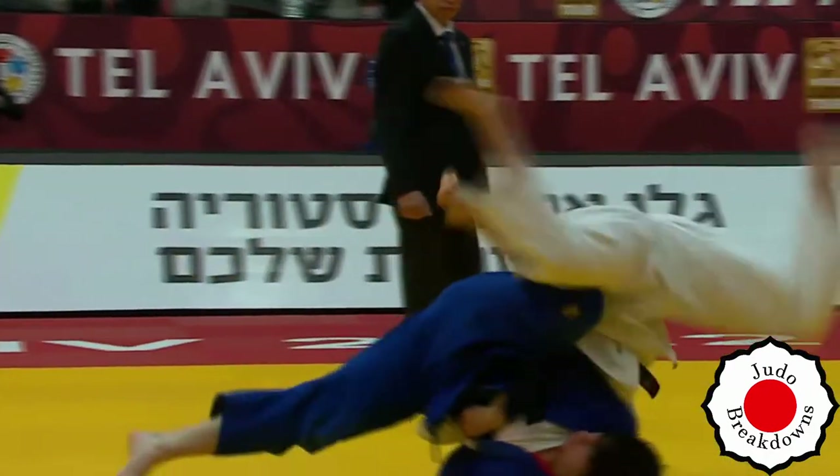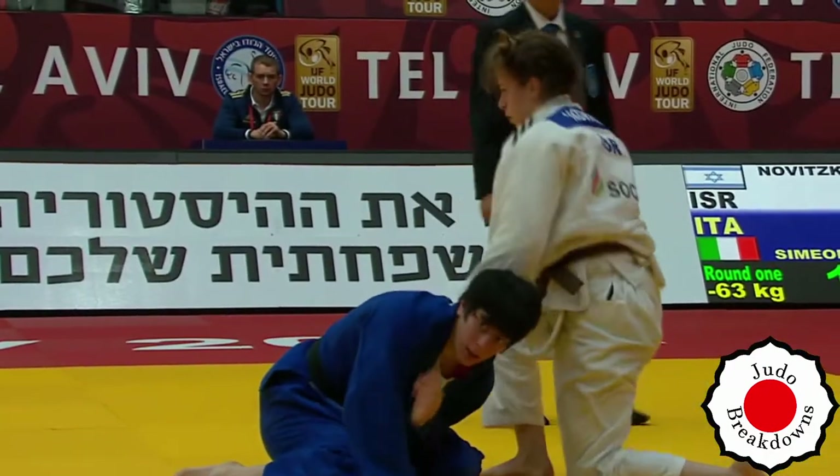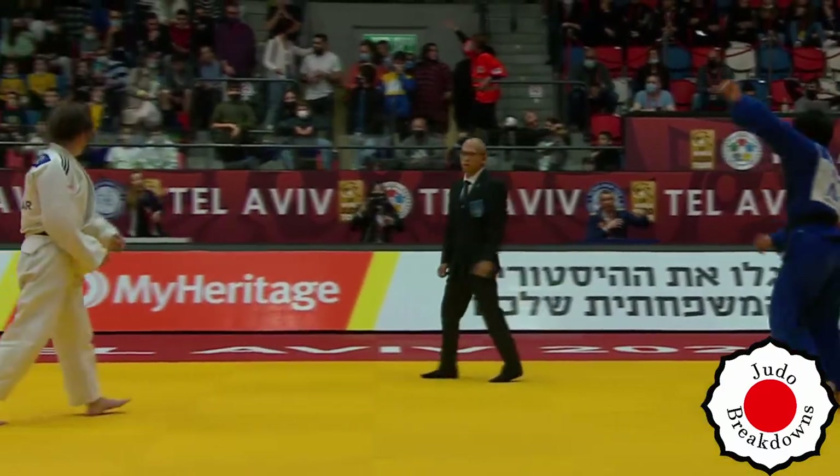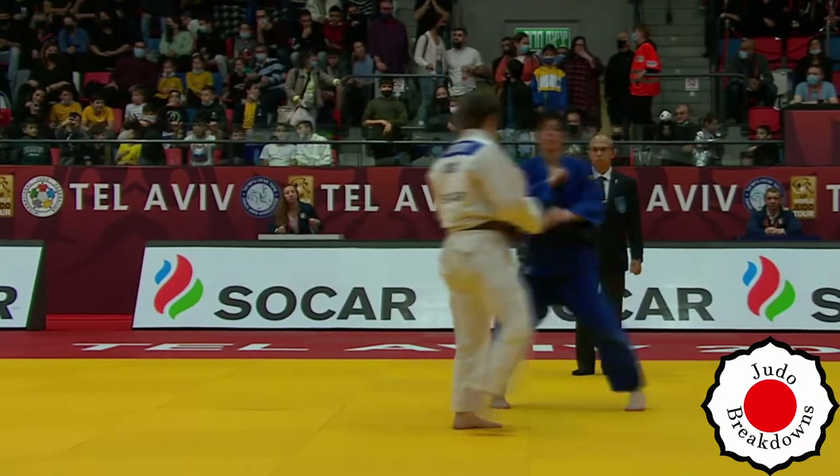Nadia turns it around, and Adelina flips onto her stomach, avoiding any score from the counter. It was good.